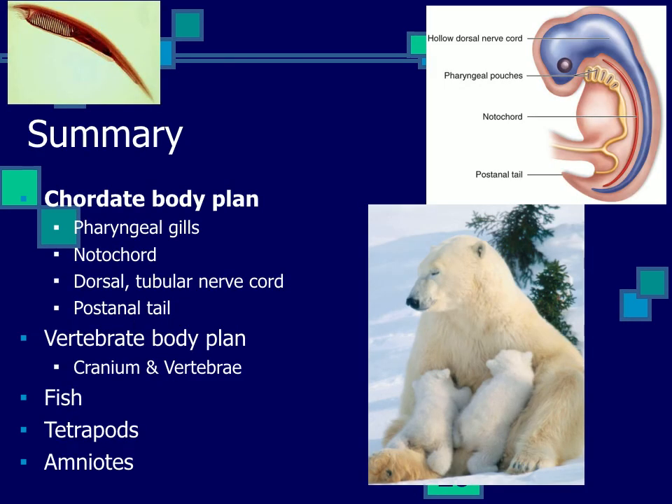In summary, the chordate body plan includes pharyngeal gills or slits, a notochord, a dorsal tubular nerve cord, and a post-anal tail. The vertebrates have a cranium — a bony case around the brain — a better developed head, and they replace the notochord with vertebrae. There are several distinct groups: fish, tetrapods, and amniotes.